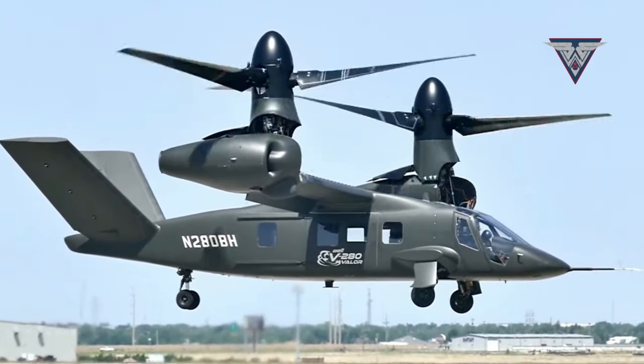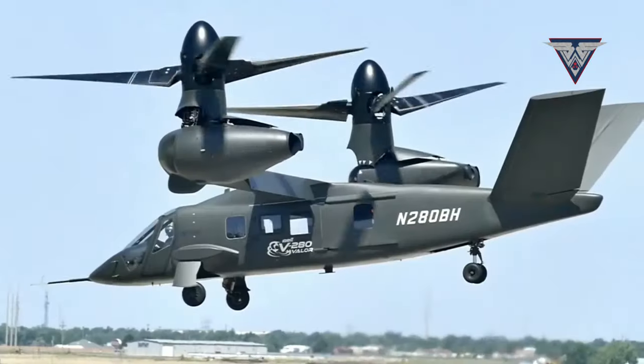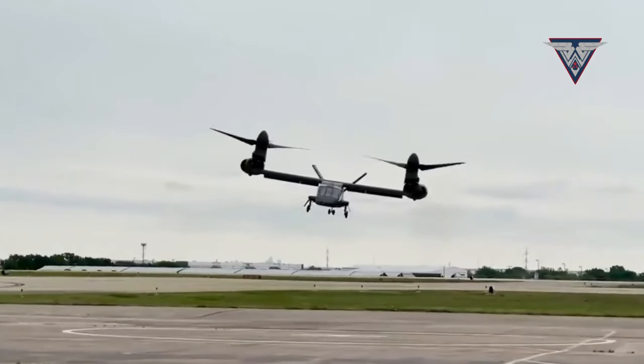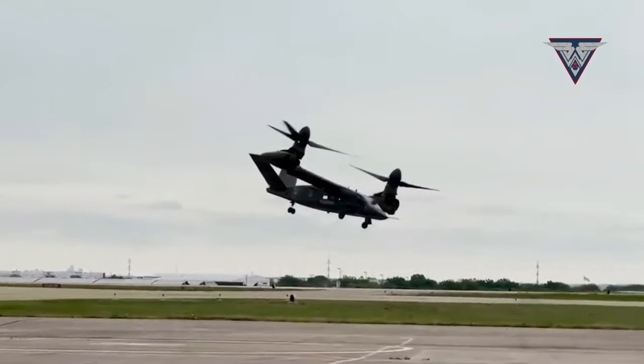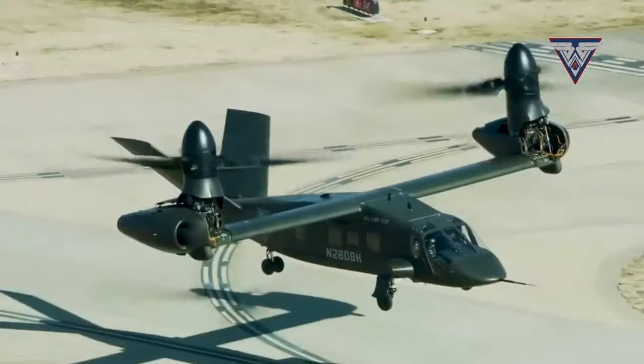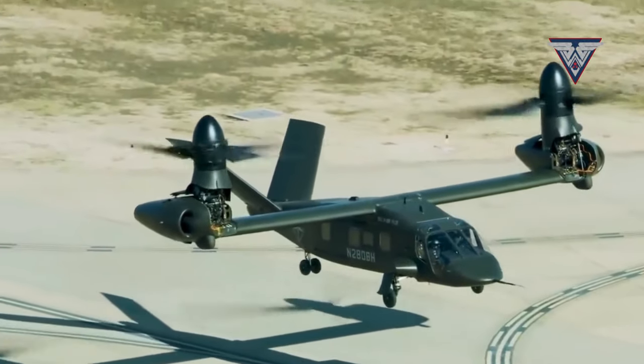The launch of the V-280 Valor, held at Bell Textron's Flight Test Center in Amarillo, Texas, proceeded seamlessly. This helicopter flies smoothly and has captivated aviation enthusiasts from around the world. The event was attended by military officials, aviation scientists, and corporate executives who warmly welcomed this milestone.